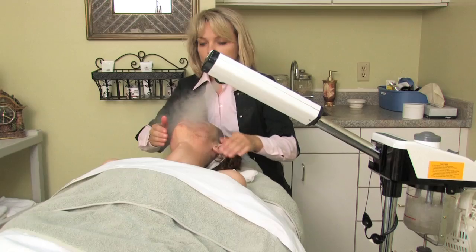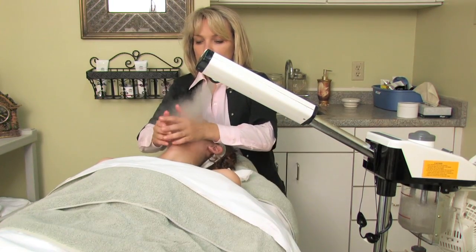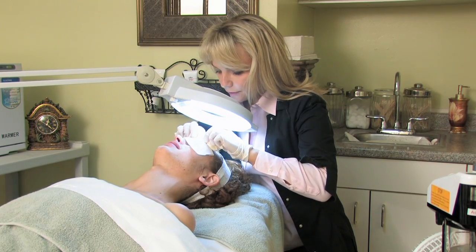Another method that we use would be facials. One can get facials every month or so, and the person will use steam and extractions to help the pores stay clean.